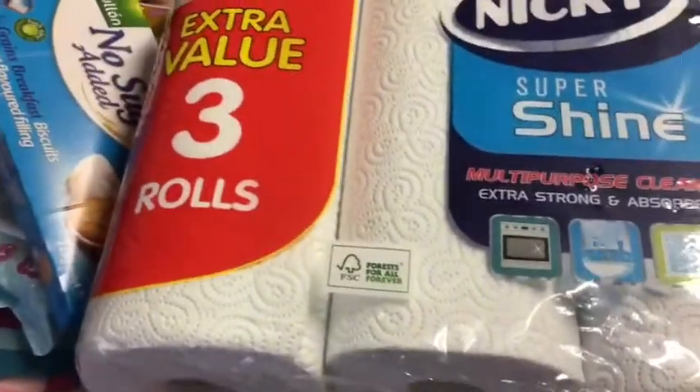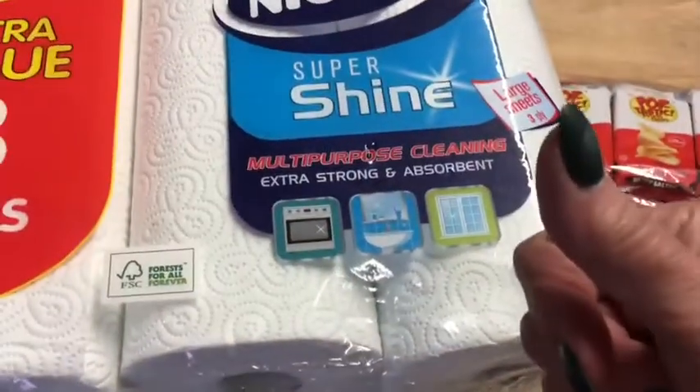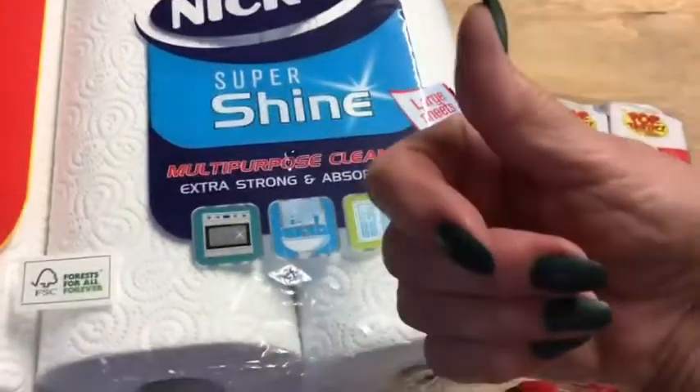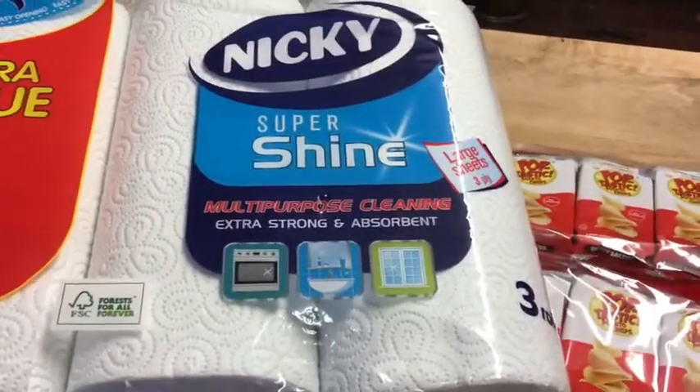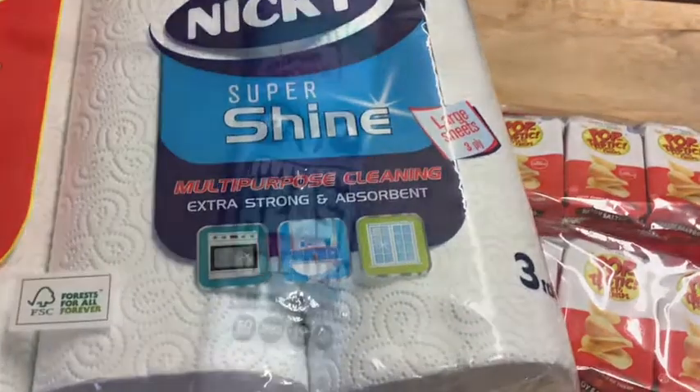And that, my darlings, is it for Home Bargains! I shall be back very shortly with my Aldi haul. Please give the video a thumbs up if you like it, and stay tuned for the Aldi haul — thank you, bye bye!